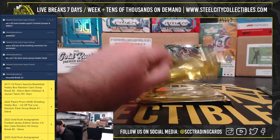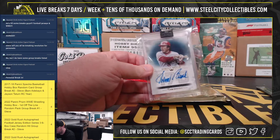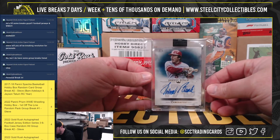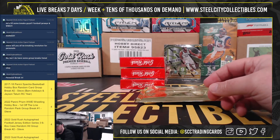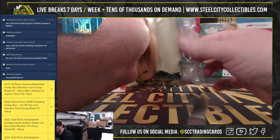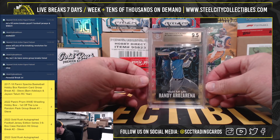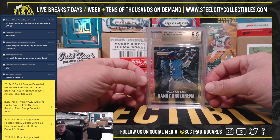Box number three. Topps Luminaries Johnny Bench Autograph, numbered one of five. And we've got a 2020 Topps X Pete Alonso and Randy Arozarena rookie, graded BGS 9.5.